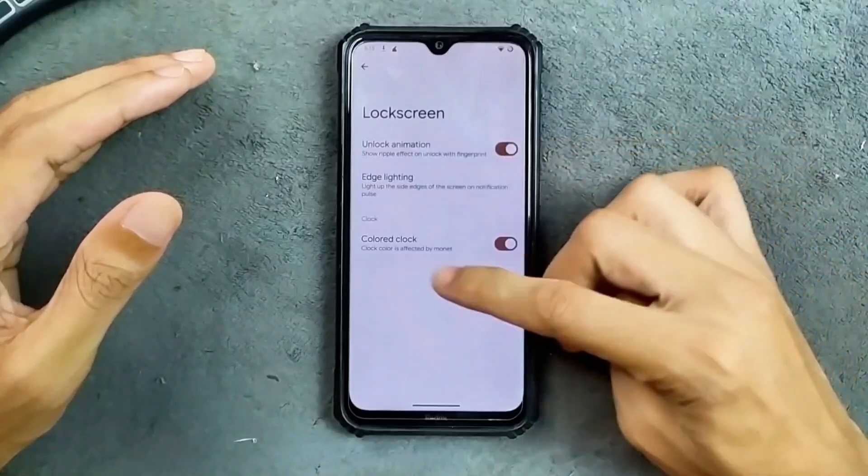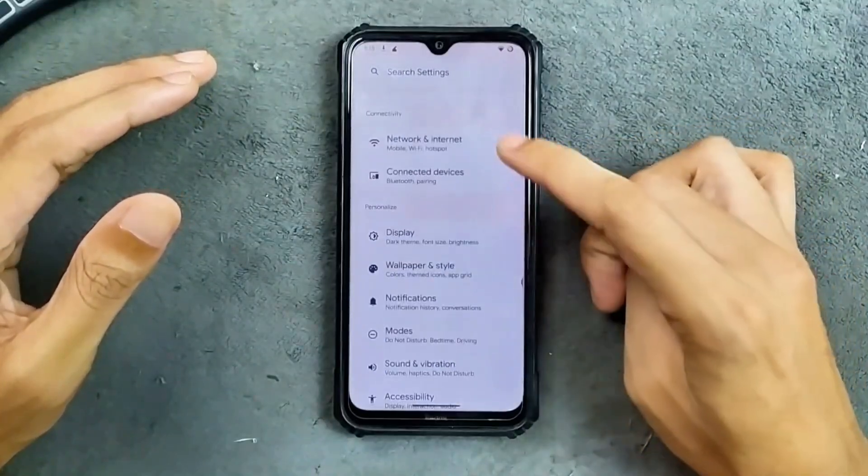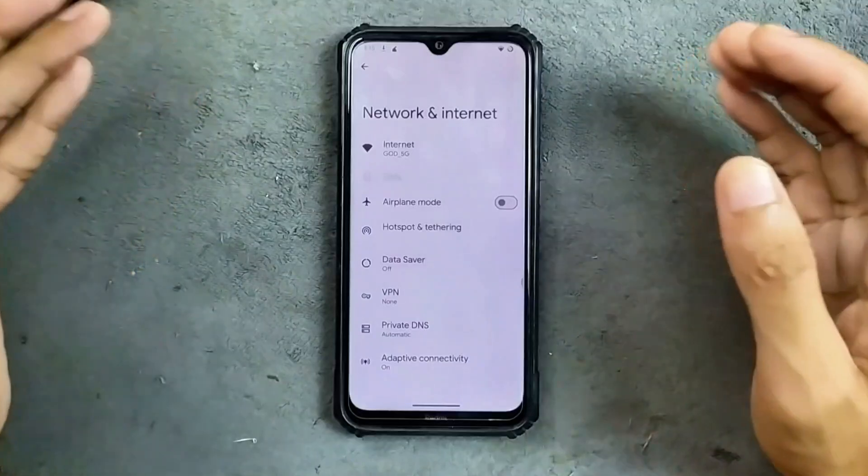In the lock screen option we do get a few things as you can see here. In terms of network connectivity, everything is working perfectly fine.